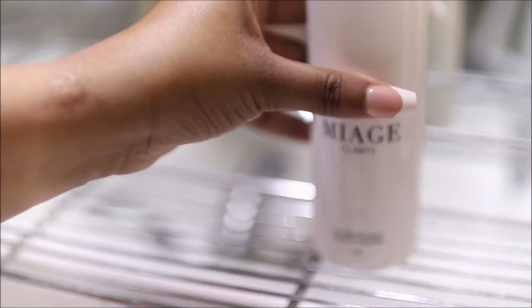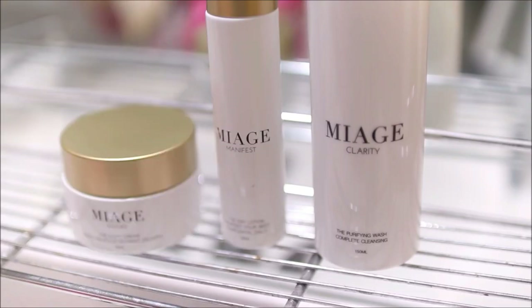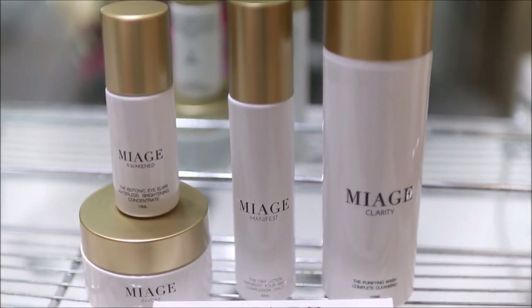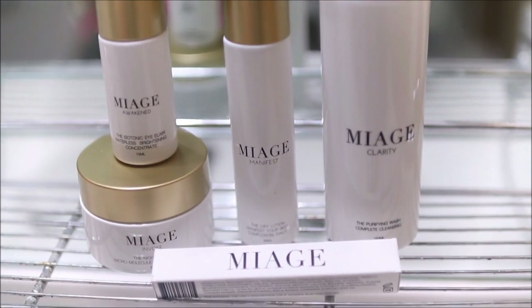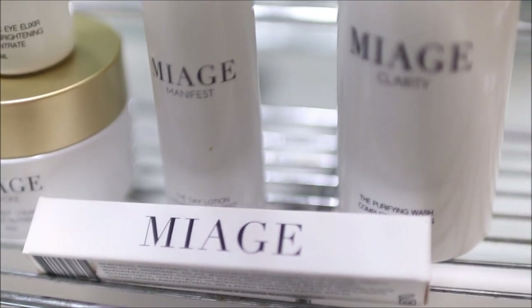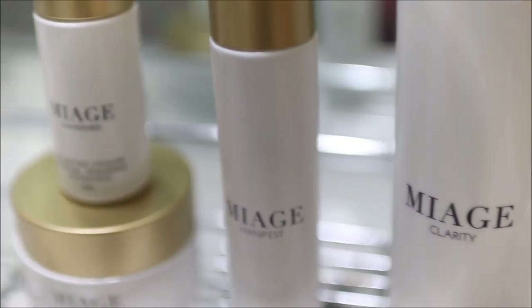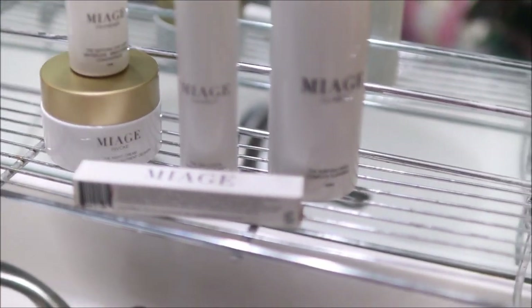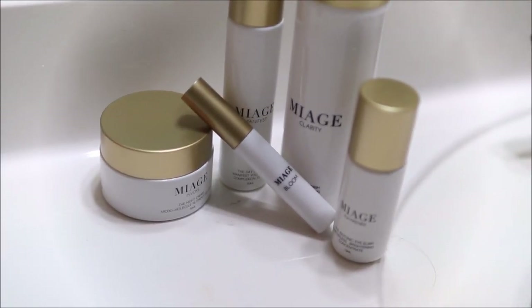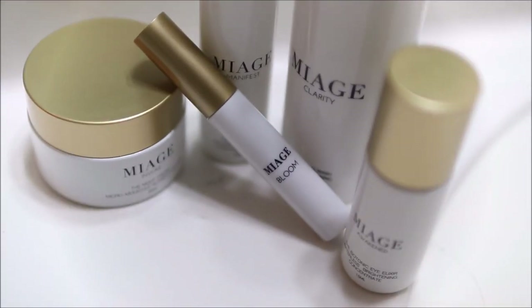I'm about to put y'all on to what's been helping me clear away my acne breakouts and my skin problems. I'm not a dermatologist or a professional — these are just some products that have been working for me and keeping my skin glowing. Go ahead and hit that like button and drop any advice in the comments below. All of the products I'll be using were made with RIP5, and it basically gives my skin long-lasting results while keeping my skin ageless.